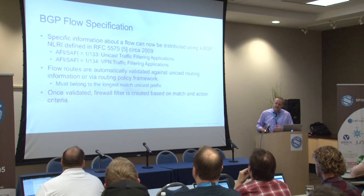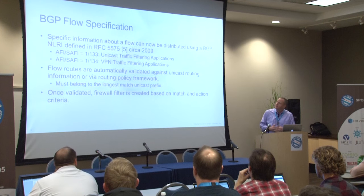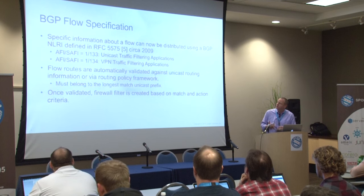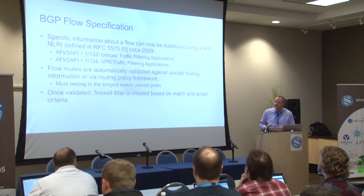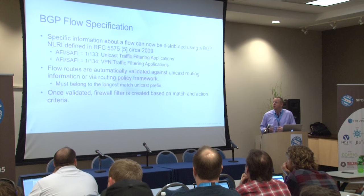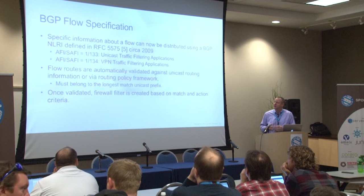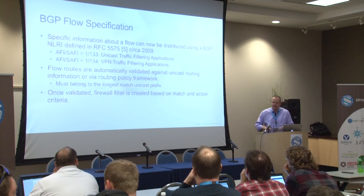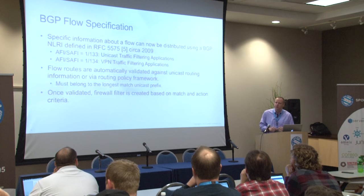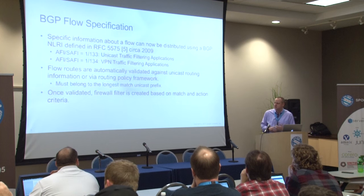Enter BGP flow spec — the next in the evolution of ideas for mitigating DOS attacks. The idea is that we're going to use BGP and create a new NLRI. The IETF created RFC 5575 for BGP flow spec — ratified in 2009 — which defines new BGP NLRIs, AFIs and SAFIs for advertising flow spec information via BGP. The flow routes are received by the edge routers, which validate them against the unicast routing table. The idea behind that validation is to try and keep somebody who doesn't own the address blocks from sending in a flow spec to block traffic they don't have the authorization to block.